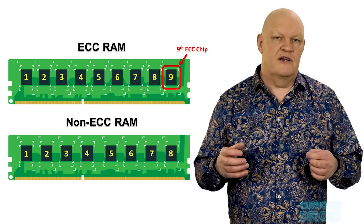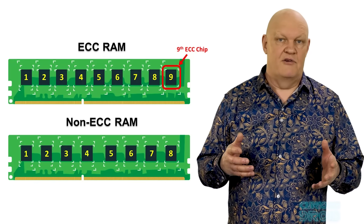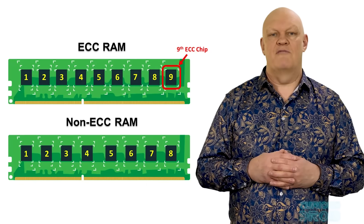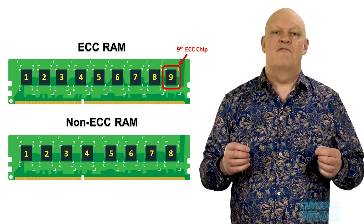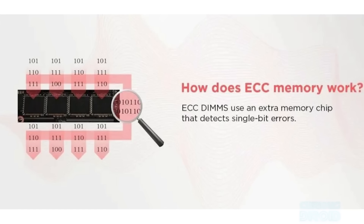Over the years, error correction has been built into spacefaring computers — also available on earth in things like ECC memory, or error-correcting code memory. This is a type of RAM which detects and corrects single-bit memory errors by adding extra bits to each data piece stored in memory, allowing the system to identify and fix errors caused by interference, radiation, or other factors. But what about the CPU and other parts for data processing?